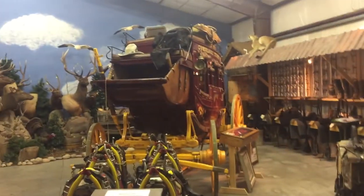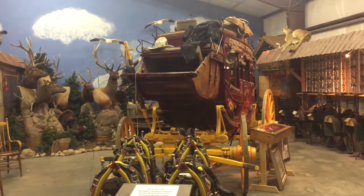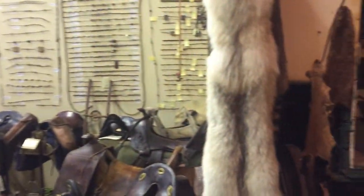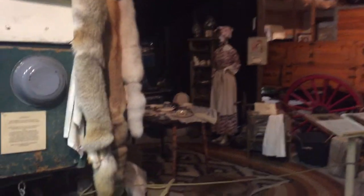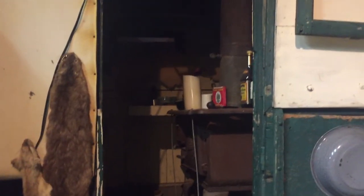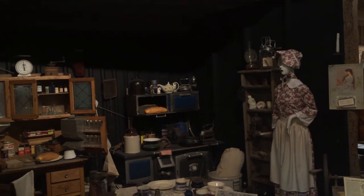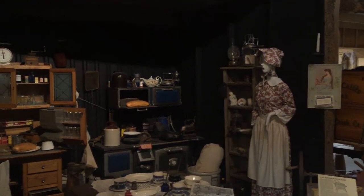Look at that stagecoach! Oh, look at those boots. Interesting. It's like a kitchen from way back when.